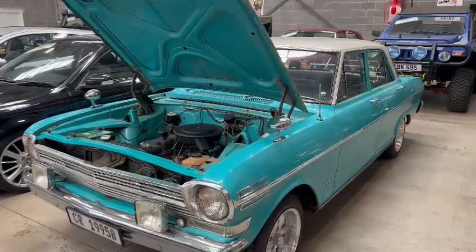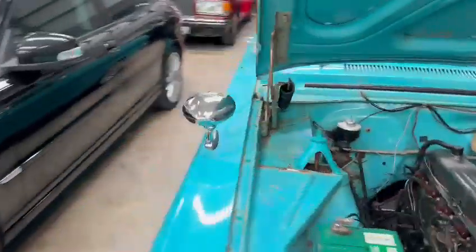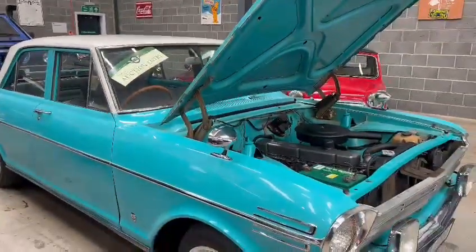Right then guys and girls, here we go — the old Chevrolet just landed with us for our next sale. Looks a real lovely car, caused quite a lot of interest to be fair over the past few days whilst it's been sitting here.